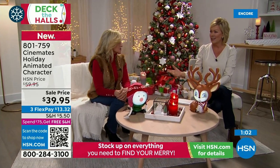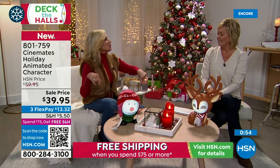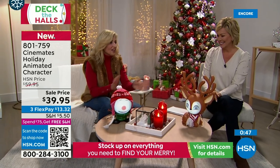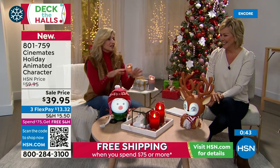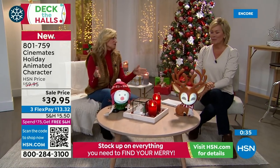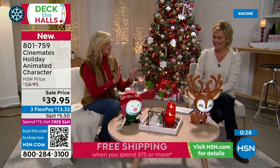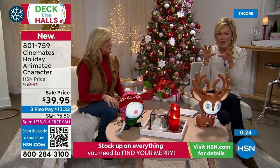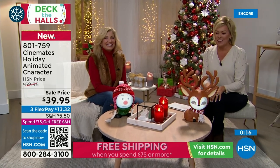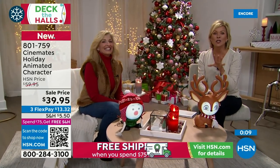I'm so excited about this Christmas. This is a new tradition — a great gift to send anywhere, just plug it in and go. Perfect for little ones and young at heart. Great solution for those who can't have a tree, or someone in a small assisted living space. For tablescaping — place them back to back in the center of the table, or at your front window. Item number 801-759.